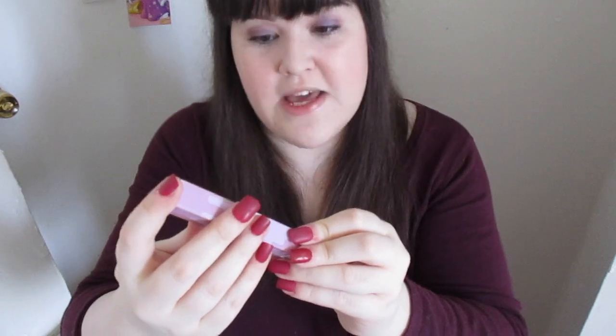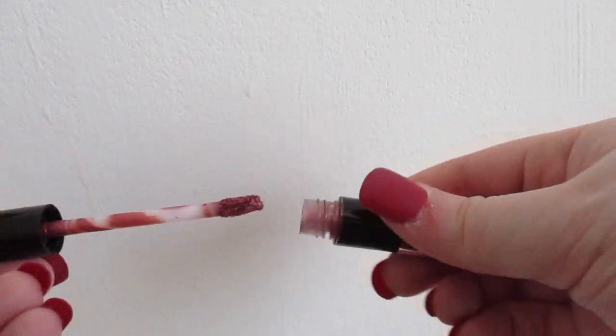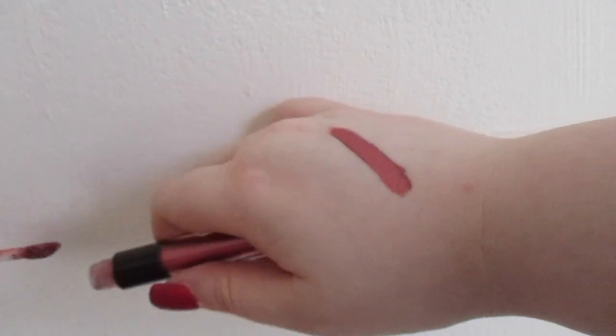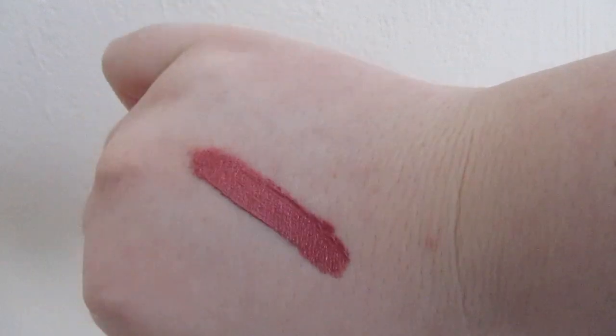The last item in the beauty box is the Phase Zero Metal Veil Eyeshadow in the shade Regal — a metallic red, which is very festive for December. However, this is not really my color; it's a little too bold for me. I'll do a little swatch on the back of my hand — it's beautifully creamy and pigmented. I'm glad to be aware of the brand, even if it's not quite my product.